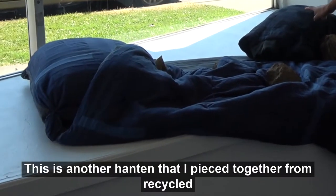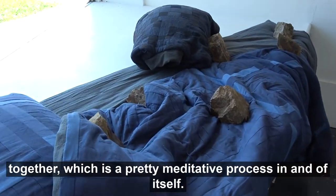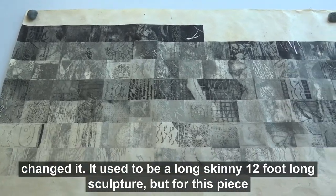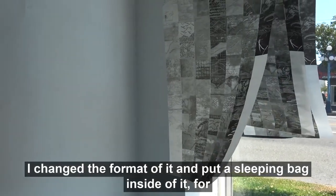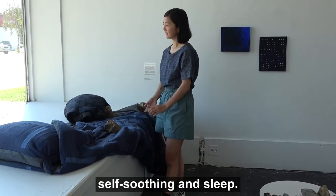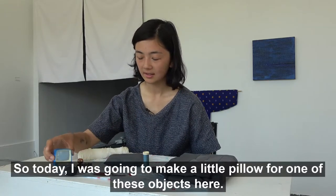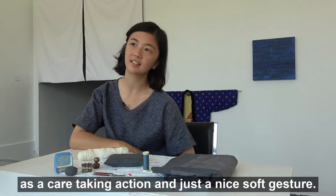This is another hanten that I pieced together from recycled kimonos that I had dyed — I cut them all up and sewed them all back together, which is a pretty meditative process in itself. Then this one on the bottom is a log cabin quilt block made with hand-dyed materials. I changed the format — it used to be a long, skinny 12-foot sculpture — and I put a sleeping bag inside for stuffing, thinking about weight, weighted blankets, self-soothing, and sleep. It all kind of fit together.